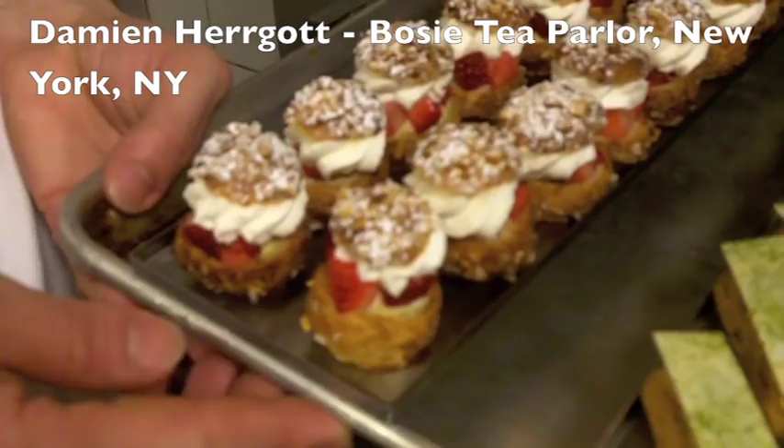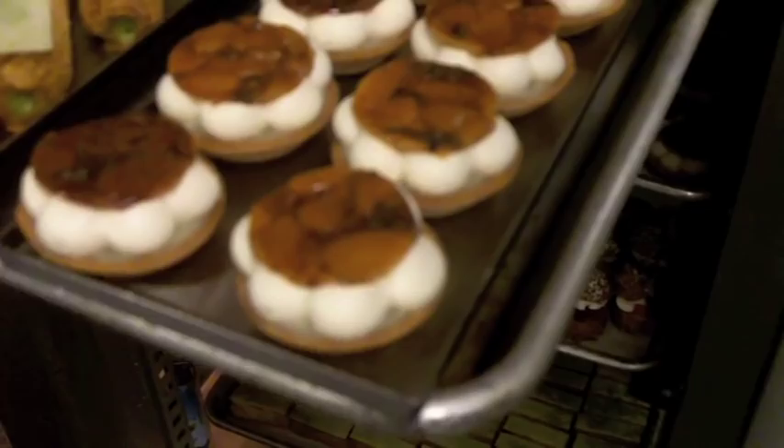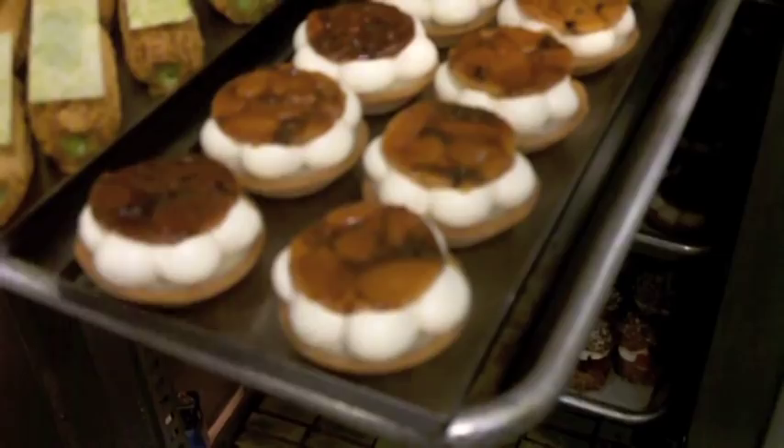Look at this cream puff — here we have a chamomile and strawberry cream puff with chamomile pastry cream, fresh strawberry, and chantilly. Here we have a matcha éclair, so it's green tea around it. And here we have a doenjang tart — three different textures, all doenjang flavor: doenjang ganache, doenjang chantilly, and a doenjang-infused nougat.